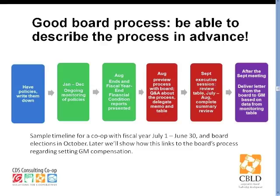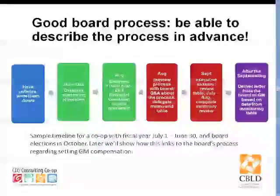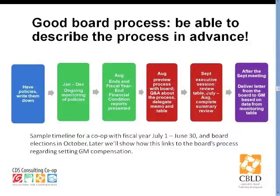Remember: the general manager's performance equals the co-op's performance. So in August, the board gets those monitoring reports and also previews the process, saying the general manager's evaluation is going to be at the next meeting. Here's the table of all the monitoring reports, and this is what we're going to be going through. The board secretary will do that certification letter and get that table all together.